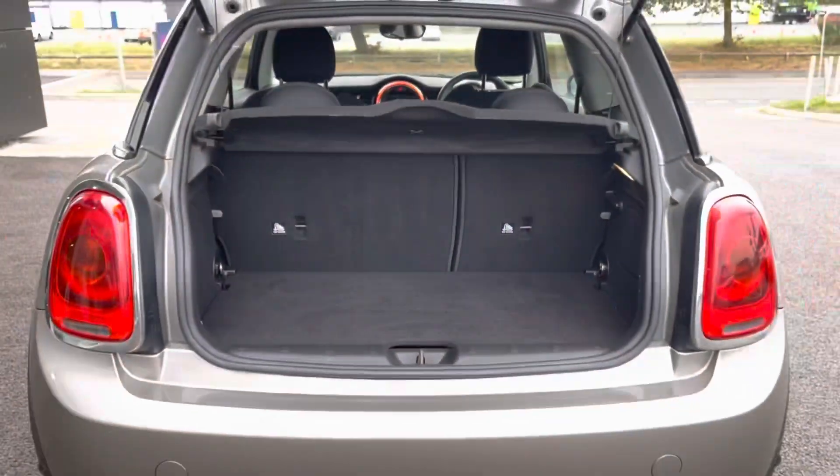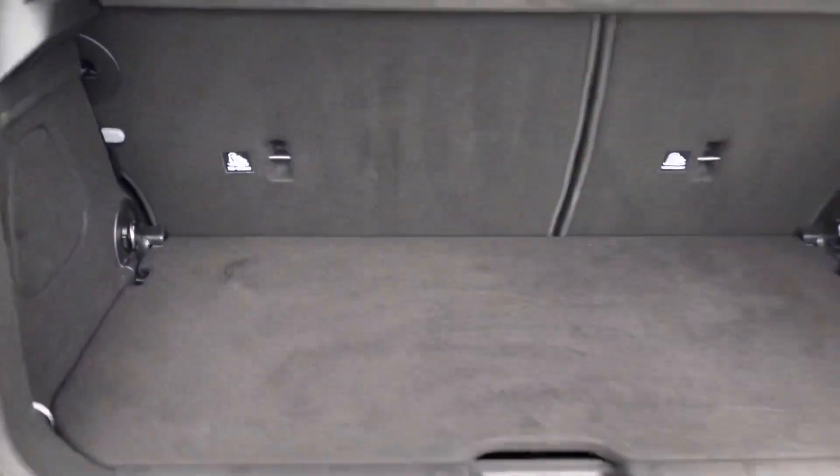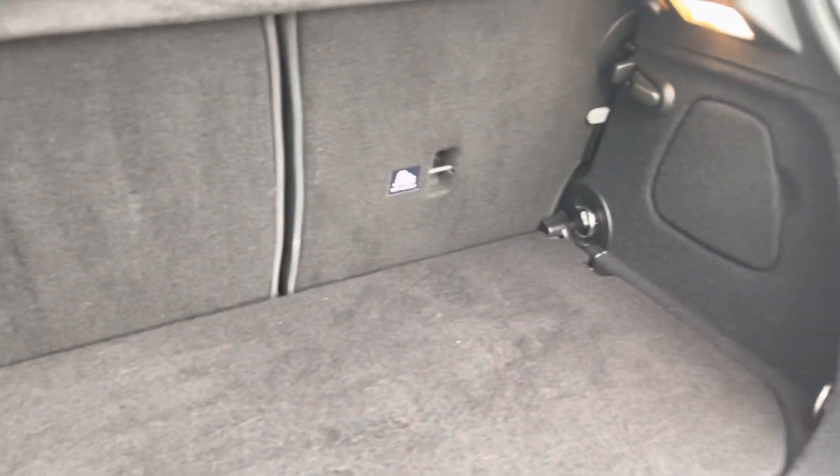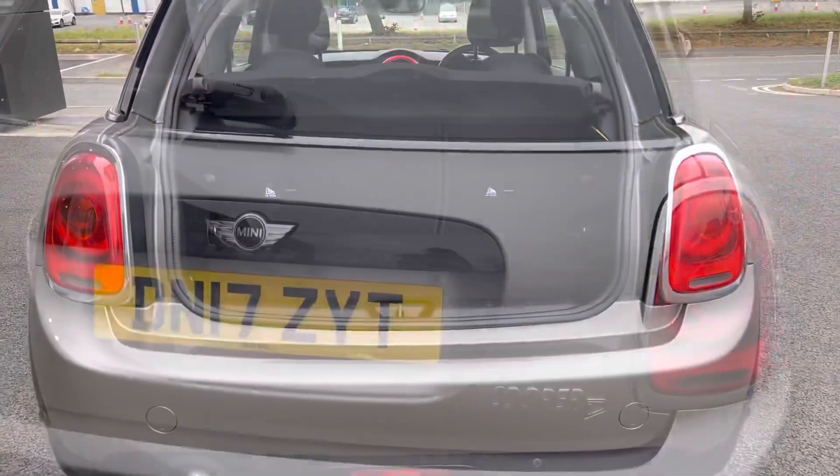Moving into the boot of the car, you can see that there is plenty of space in there, especially for a car of its size — plenty of room for bags after a weekly shop, and maybe even a suitcase for trips to the airport.